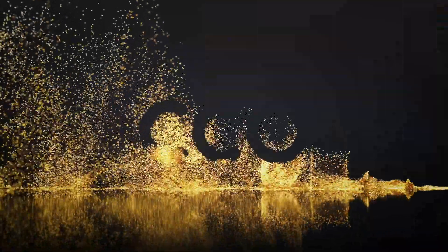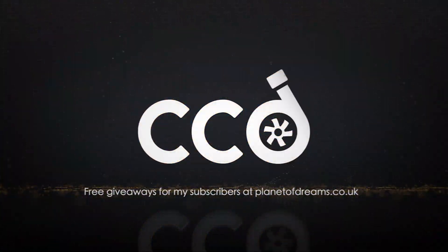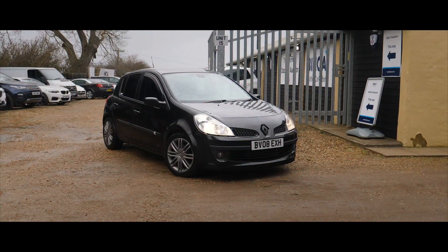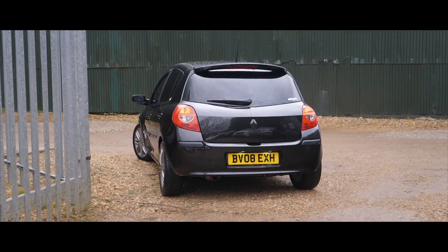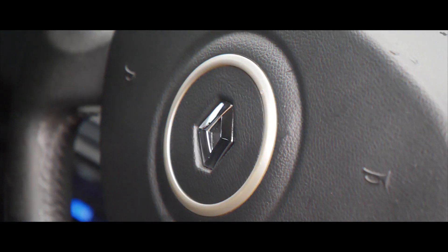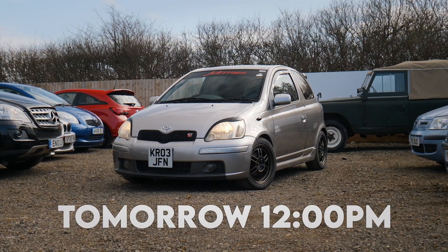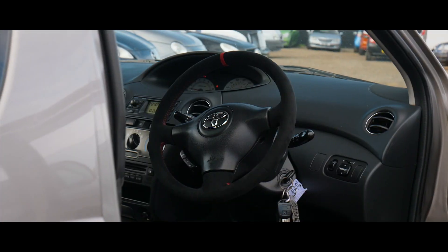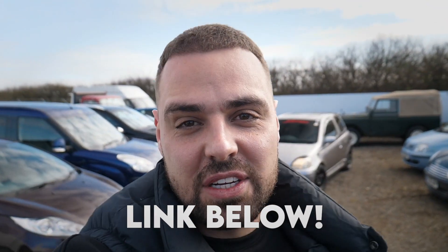Oh, thanks. Congratulations man! Guys, a quick reminder before we get on with this video - I'm going to be announcing the winner of the Toyota Yaris T Sport live on the Planet of Dreams Instagram tomorrow at midday. The link for Planet of Dreams is in the description below.